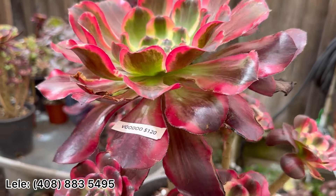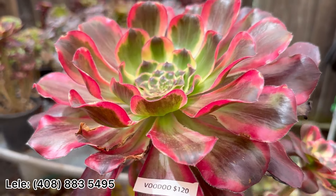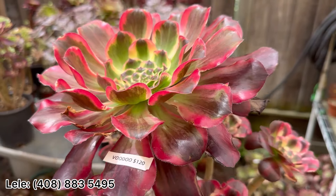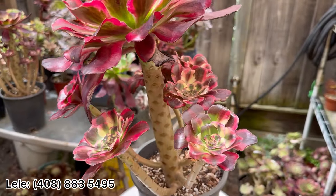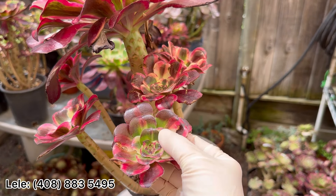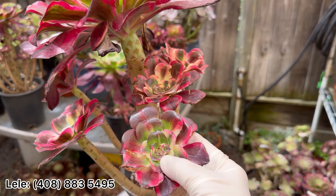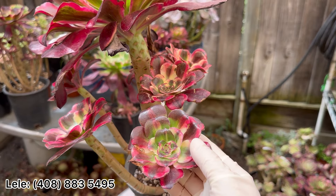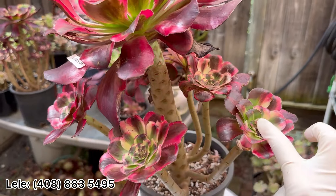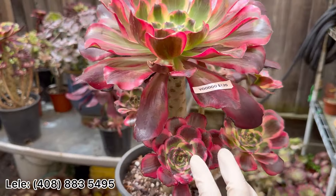I'm going to show this Voodoo growing now — see the color, so so nice! This Voodoo is $120. This one has the middle here, so Voodoo middle-in-Voodoo, different variation on this head, so this one is $120.